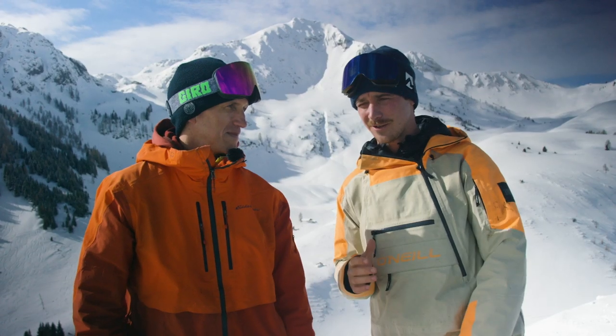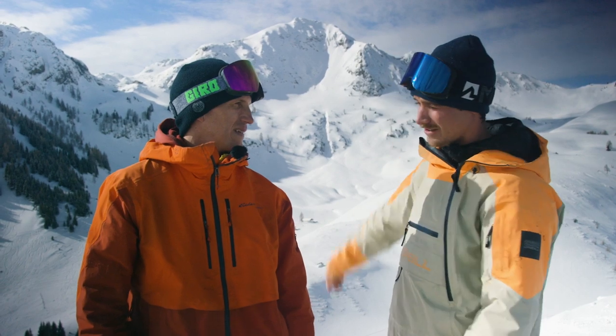We're here in Fieberbrunn and it's the official face check. I'm joined by Drew Tabke. The face is much bigger than the previous venues we've seen on the tour so far. Drew, tell me about this face we have behind us.